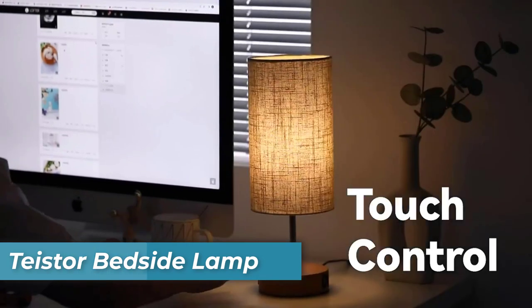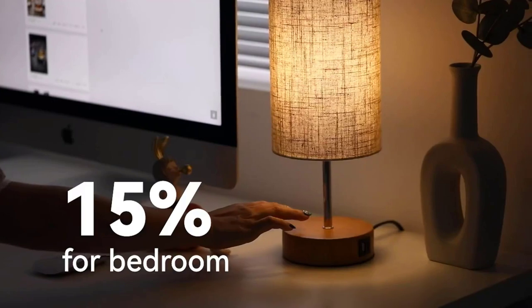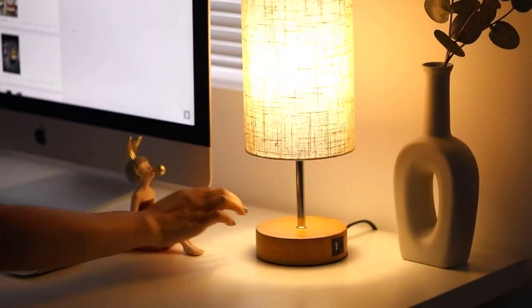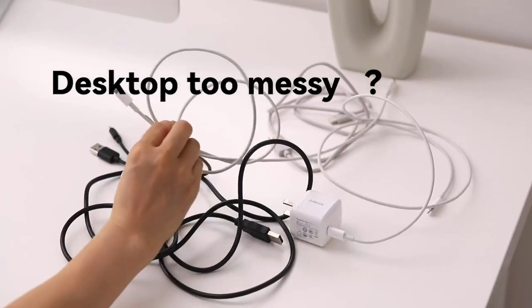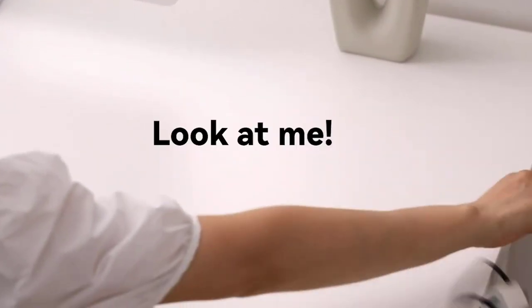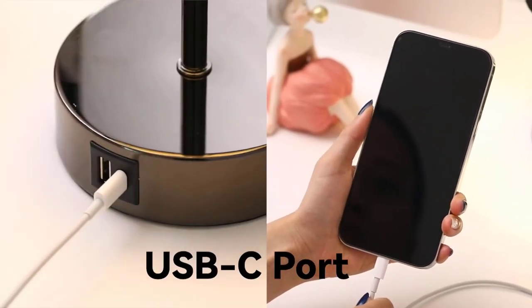Number 9 is the Teaster Bedside Lamp. Meet the Teaster Bedside Lamp, a fusion of convenience and style. With its USB-C port, USB-A port, and an AC outlet, this lamp transforms into a multi-device charging station, accommodating your technological needs. The touch lamp offers three-way dimmable settings, ensuring the perfect lighting level for various activities.